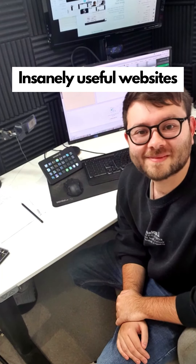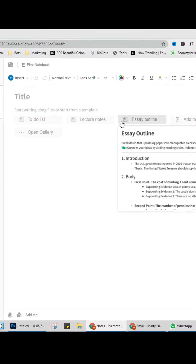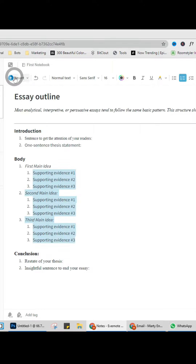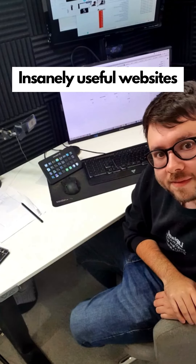Insanely useful websites, Part 45. This website is an all-in-one note creator. You can create notes from to-do lists all the way to essay outlines, and you can even create sketches and add them to your notes. Go check it out.